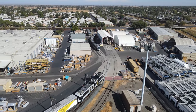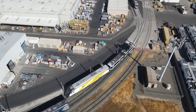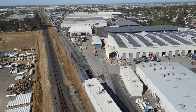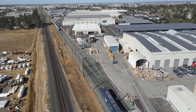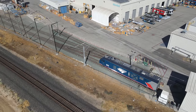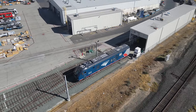Right behind the Brightline locomotive is a San Francisco Muni S200 streetcar. On the other side of the test building is another Amtrak ALC42 with a partially finished paint job.